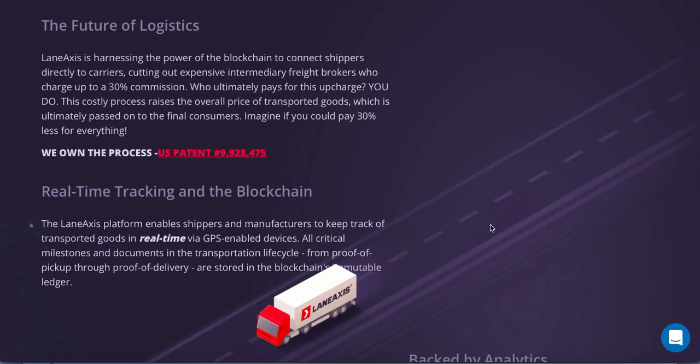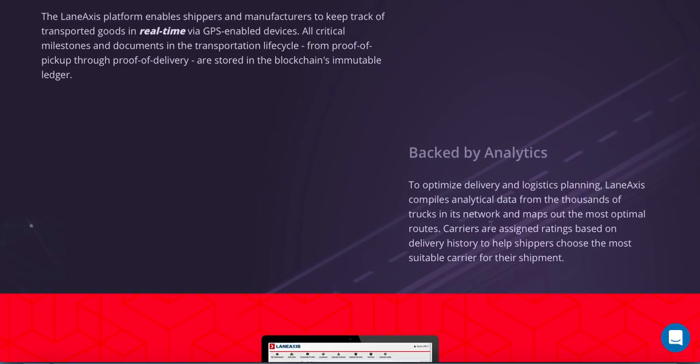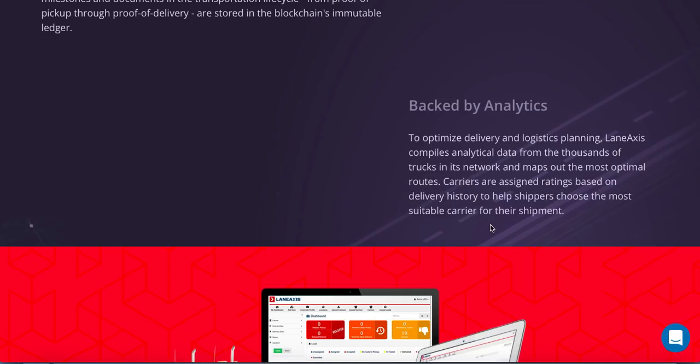The Lane Access platform enables shippers and manufacturers to keep track of transported goods in real time via GPS-enabled devices. All critical milestones and documents in the transportation lifecycle — from proof of pickup through proof of delivery — are stored in the blockchain's immutable ledger. Backed by analytics to optimize delivery and logistics planning, Lane Access compiles analytical data from thousands of trucks in the network and maps out the most optimal routes.